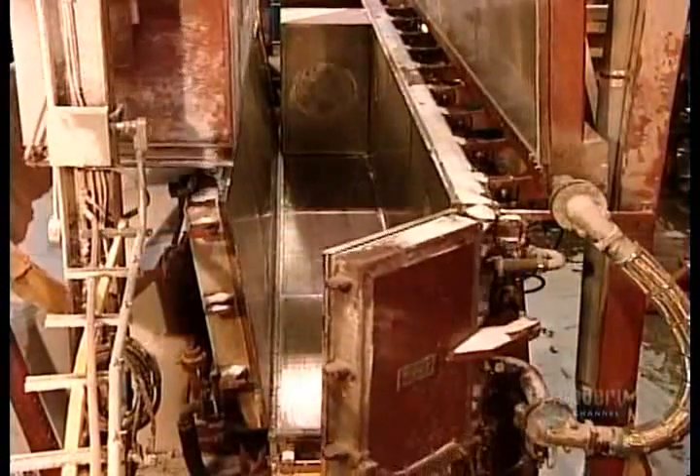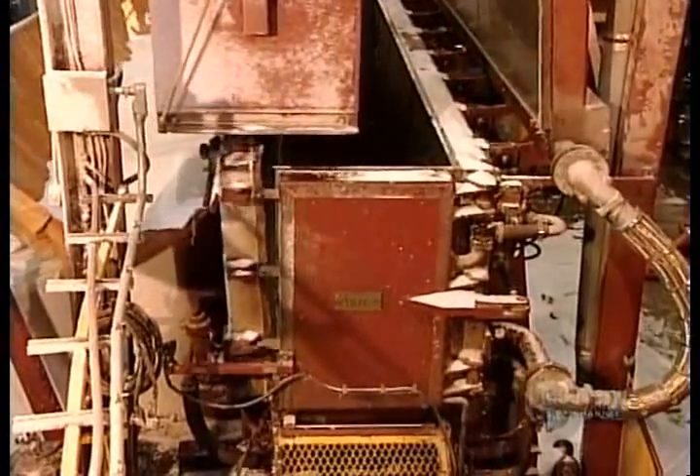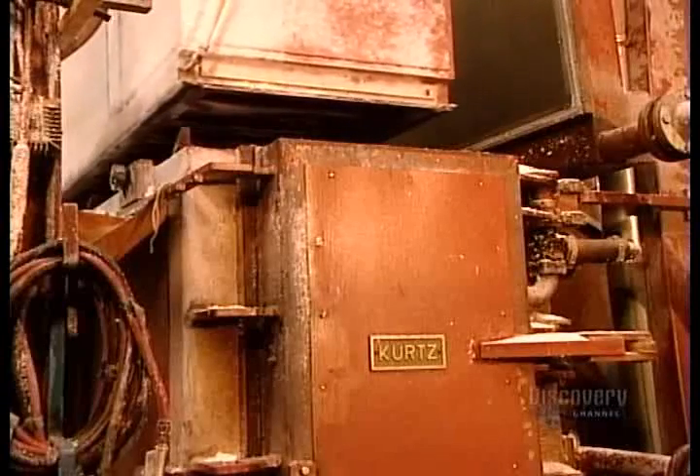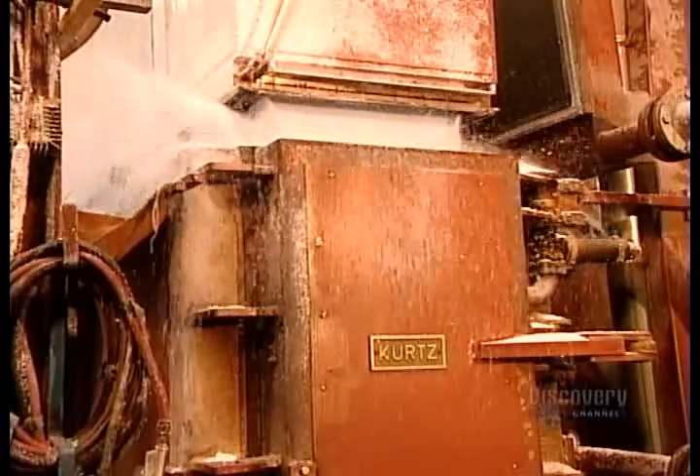To make expanded polystyrene products, they start by dumping sacks of expanded pellets into what's called the block mold machine. The more pellets they put per cubic metre, the denser the product will be.